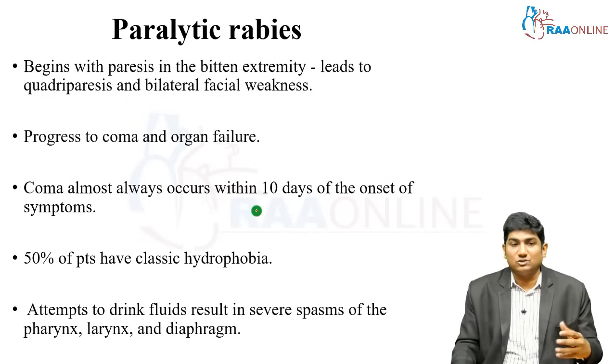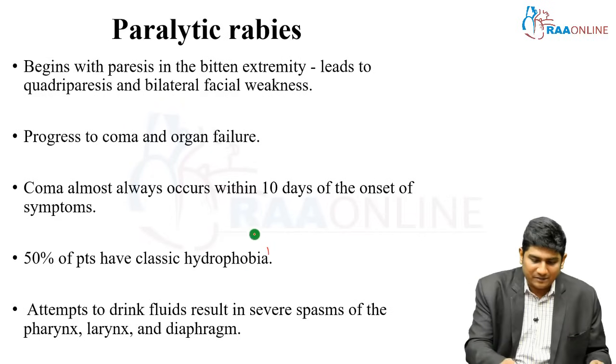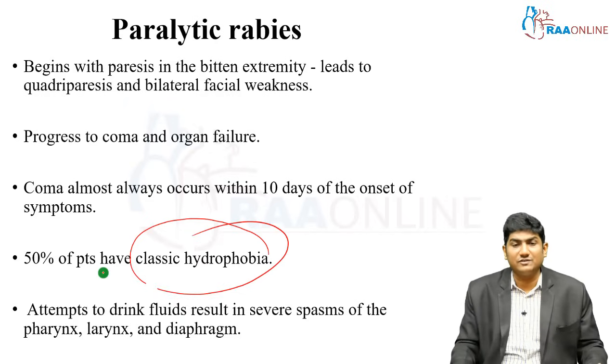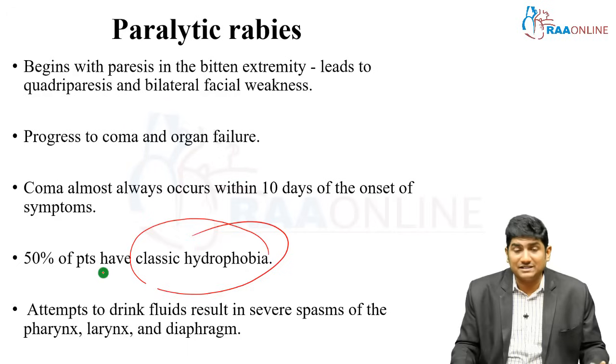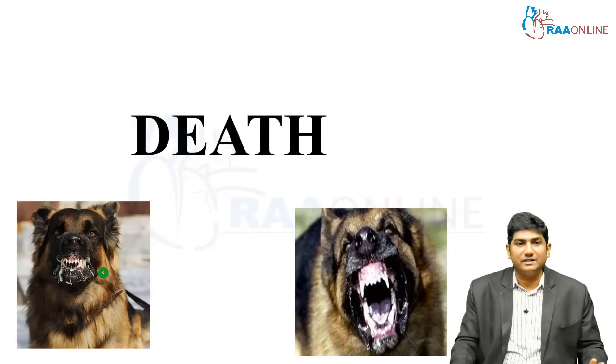Paralytic rabies begins with paresis of the bitten extremity leading to quadriparesis, bilateral facial weakness, and peripheral nervous system involvement, slowly progressing to coma and organ failure. Once coma occurs, fatality is 100 percent. This coma usually happens within 10 days of the onset of symptoms. Classic hydrophobia occurs in only 50 to 60 percent of rabies patients — it is a myth that every rabies patient will present with hydrophobia.